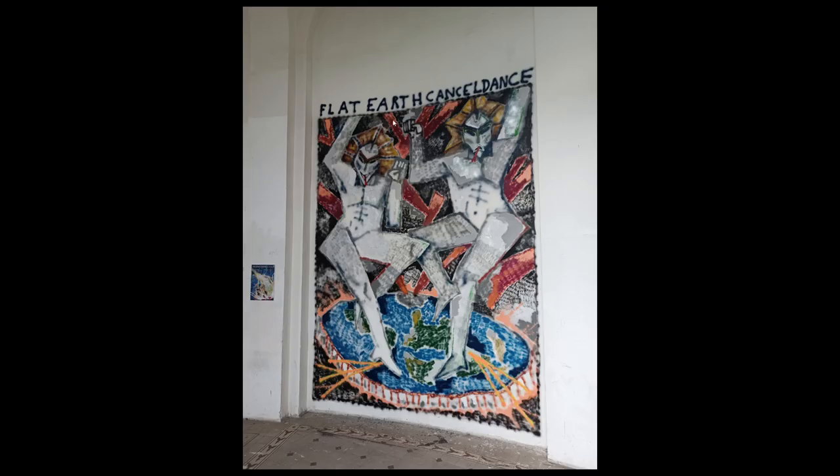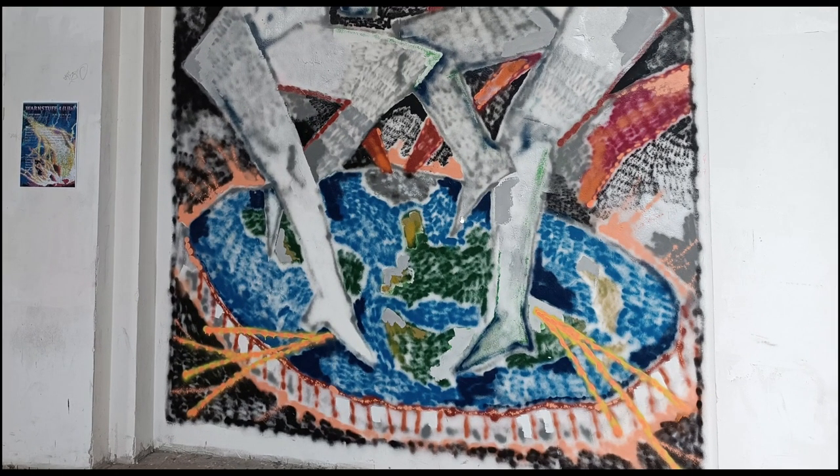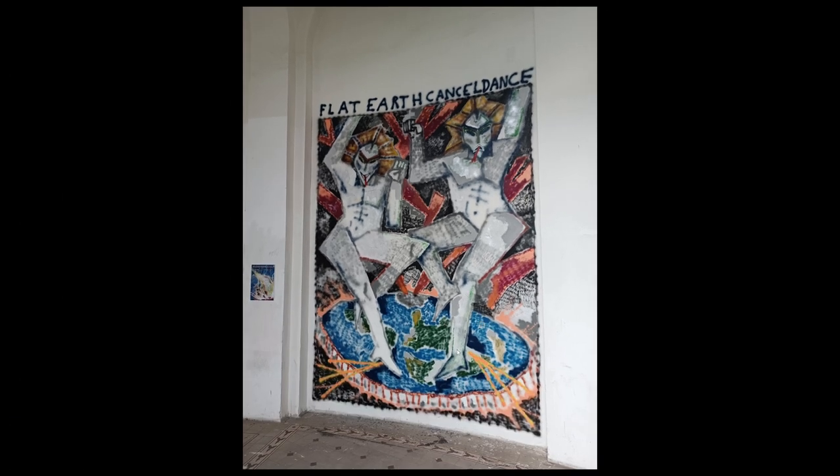This was a bit of a mural or fresco — flat earth, flat earth, cancel dance. Actual flat earth here, and two grotesque figures sticking out their tongues and dancing upon the flat earth. Pretty cool.